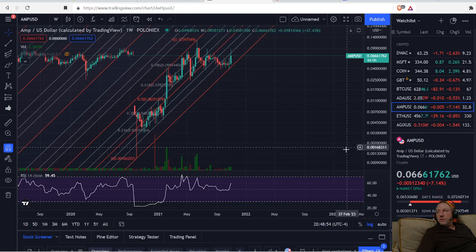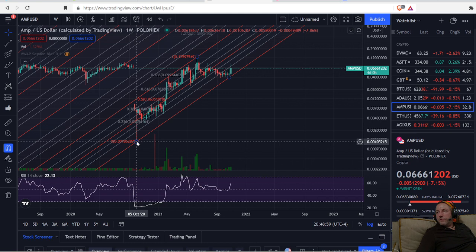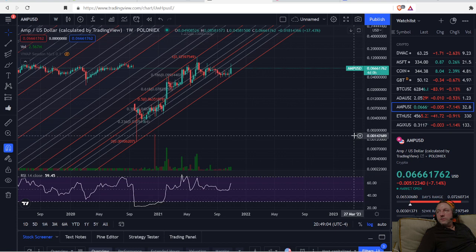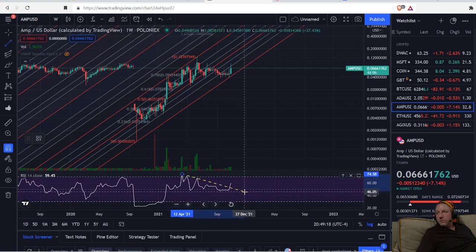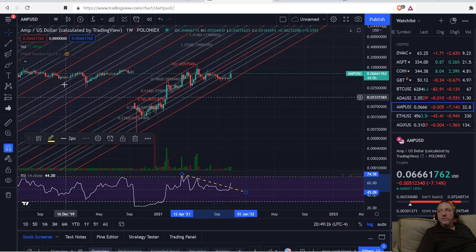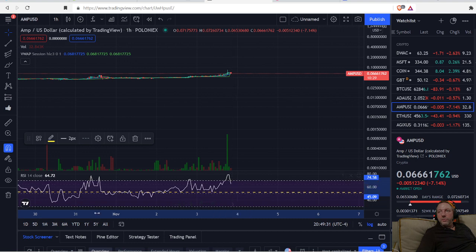Looking at the charts, we've had quite a rally — from down around $0.001, a fraction of a penny, up to six point six cents. We've had a little profit-taking. This is on a weekly chart, and what we see is we broke out of our resistance on the Relative Strength Index, which is a good sign. That usually means we're heading up.